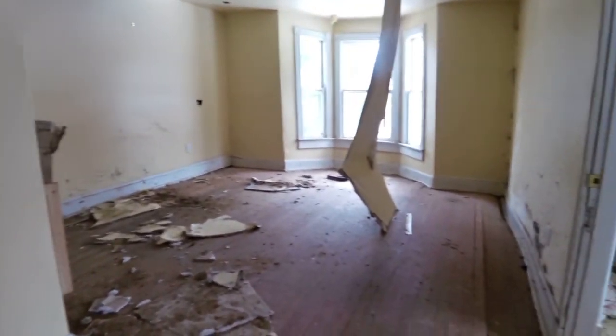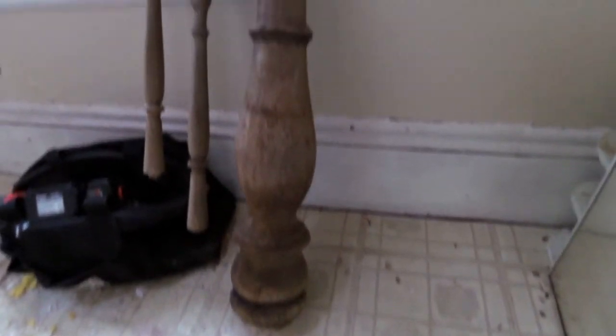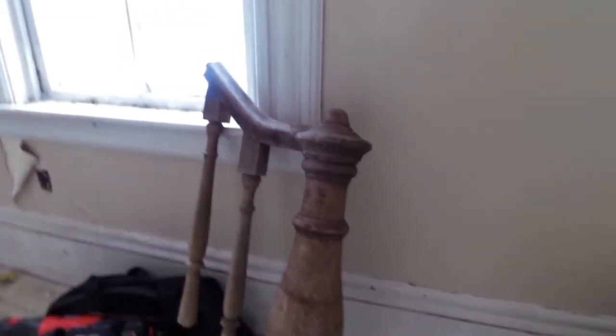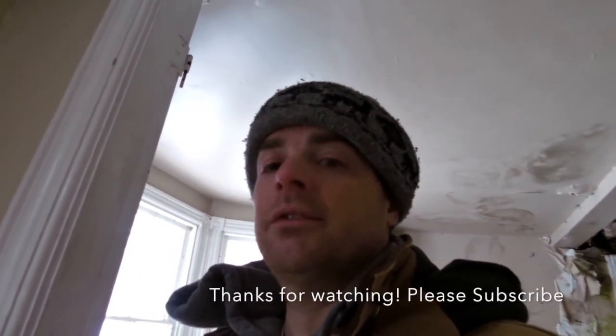I'll get that last banister to a dry location — nice piece of wood there. Maybe next time you see this stuff it'll be being put into a brand new house from this property. We'll see how it goes. Thanks for watching guys — please subscribe if you haven't yet, and we'll keep the DIY videos coming. This wasn't really a teaching video but it was a do-it-yourself thing because I was doing it myself. Thanks for watching, see you next time.